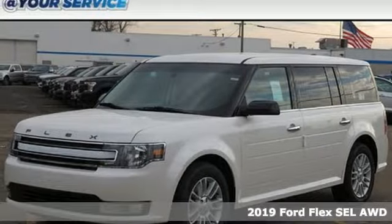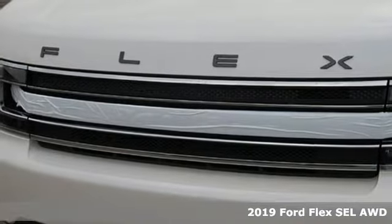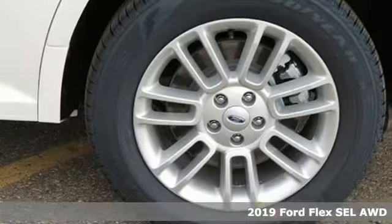Here's a new 2019 Ford Flex. Ford, where tradition meets innovation. You'll look forward to every drive with features like these.